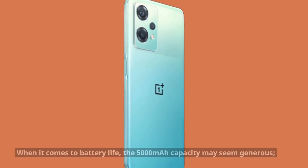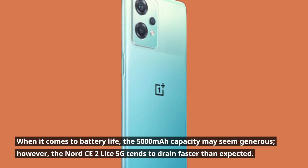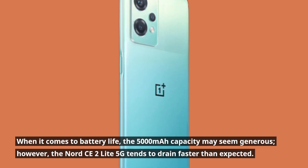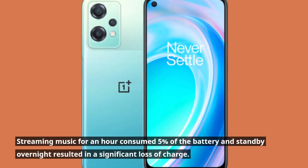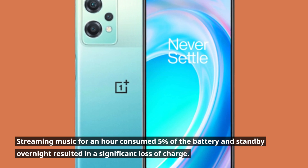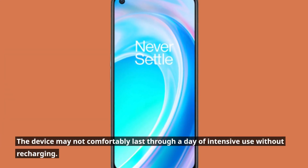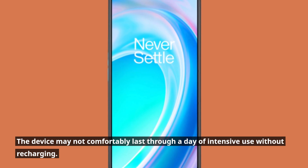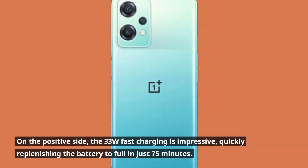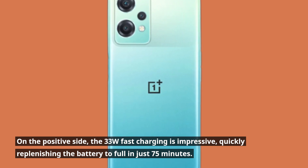When it comes to battery life, the 5000mAh capacity may seem generous; however, the Nord CE2 Lite 5G tends to drain faster than expected. Streaming music for an hour consumed 5% of the battery, and standby overnight resulted in a significant loss of charge. The device may not comfortably last through a day of intensive use without recharging. On the positive side, the 33W fast charging is impressive, quickly replenishing the battery to full in just 75 minutes.